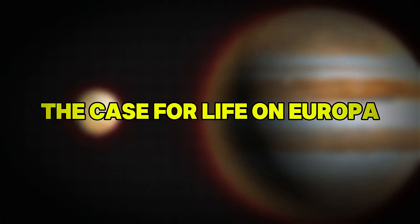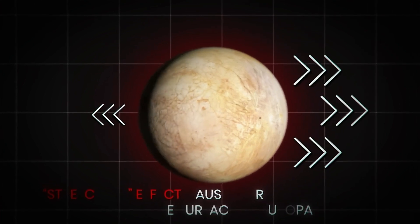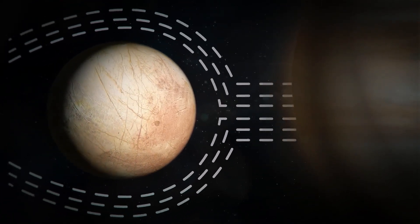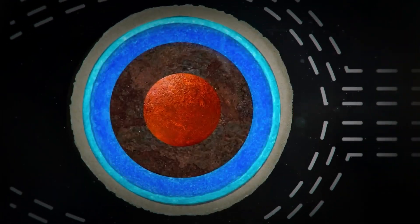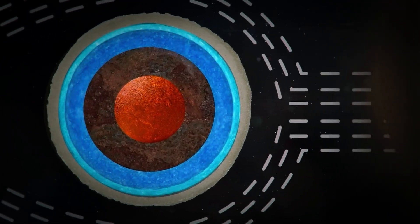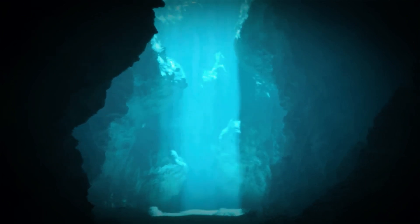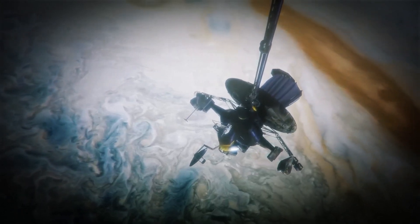What makes scientists so sure that Europa could harbor life? The most important reason is water. Scientists estimate that Europa's subglacial ocean may be as deep as 60 miles, containing twice the volume of water found in all of Earth's oceans combined. In addition to water, Europa has chemical ingredients like carbon dioxide, methane, and hydrogen peroxide — all essential building blocks for life. Even more compelling, the discovery of hydrogen ions and oxygen produced by radiation particles bombarding Europa's surface further suggests that life could thrive in the ocean below.